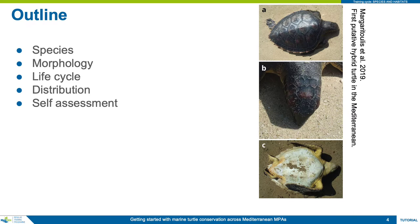We will present a generalized marine turtle life cycle, highlighting the turtle's main habitats and ontogenetic life stages. The module instruction ends with an overview of the migrations and distribution of the two species of turtle endemic to the Mediterranean.